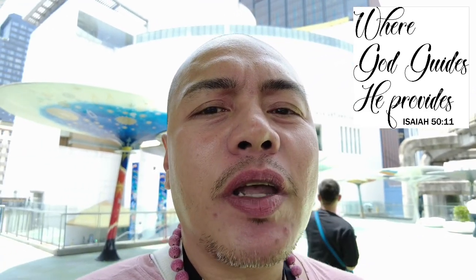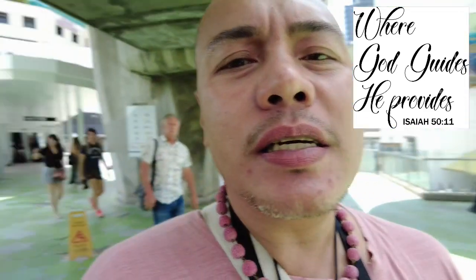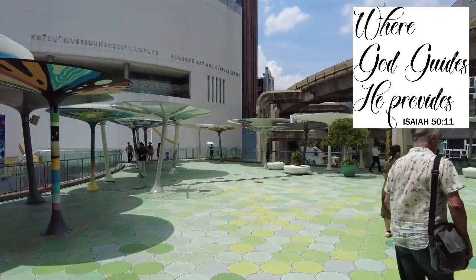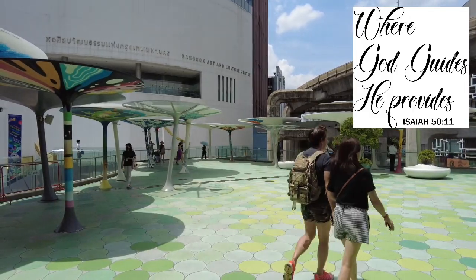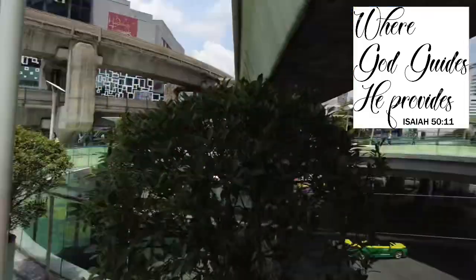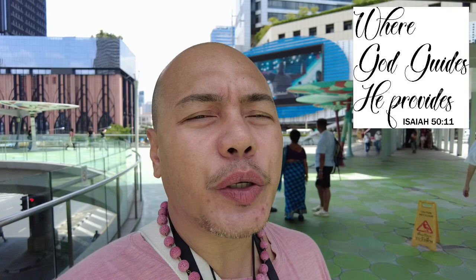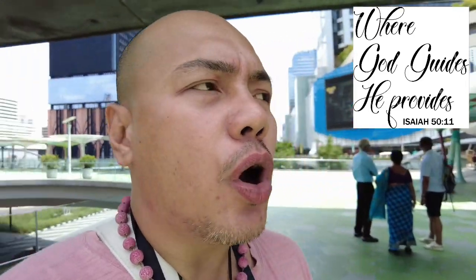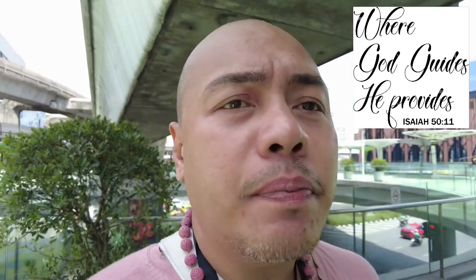And it's gonna be at the Bangkok Art and Culture Center. Ang Bangkok Art and Culture Center guys is just right in front of MBK Center.